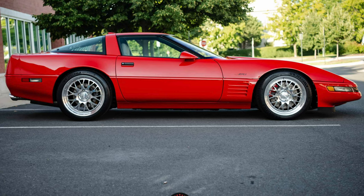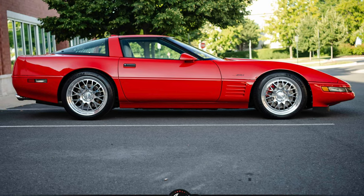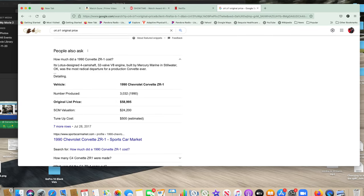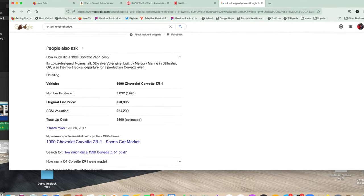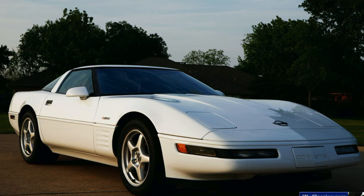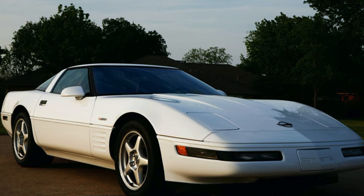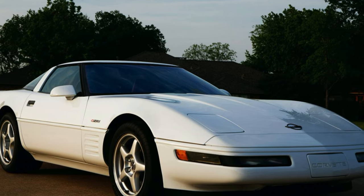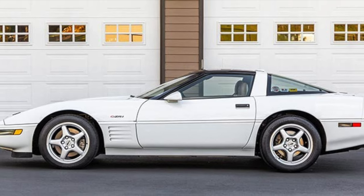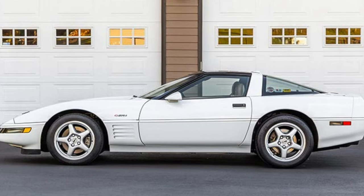However, there was one major problem with this car: cost. It was absolutely prohibitive — around $50,000 at the time, just way beyond what anybody who would buy a Corvette would pay. So they didn't sell as many of them as they would have liked.